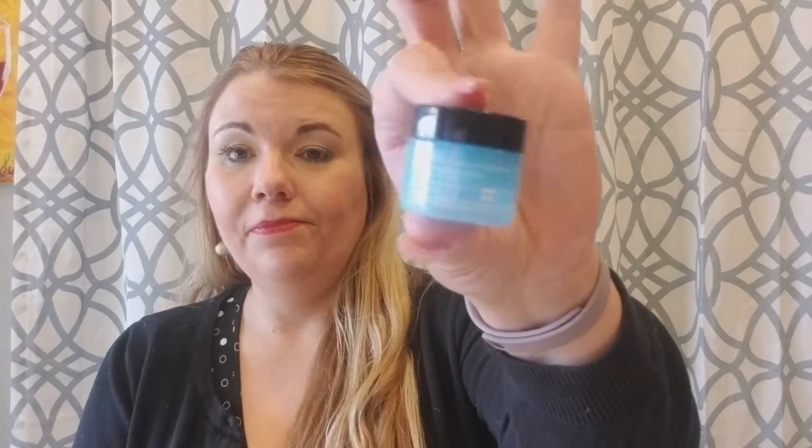This is Belief Moisturizing Eye Balm, and it's perfect. Sometimes people say the sizes are so small, but this kind of stuff lasts forever because you're only putting a little dab underneath and a little bit up here. You're not lathering it on, so this is actually perfect — it'll last you for a long, long time. Trust me.